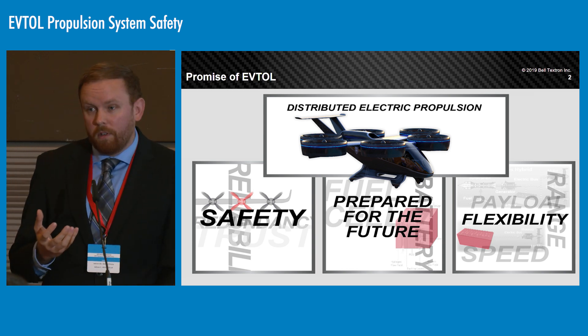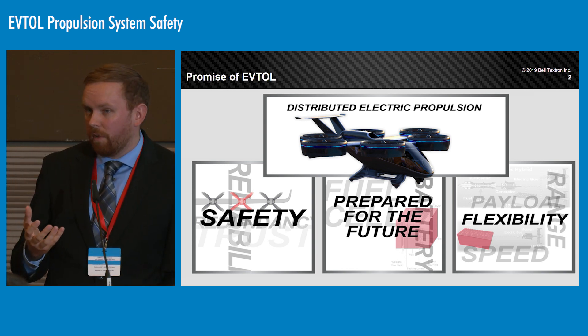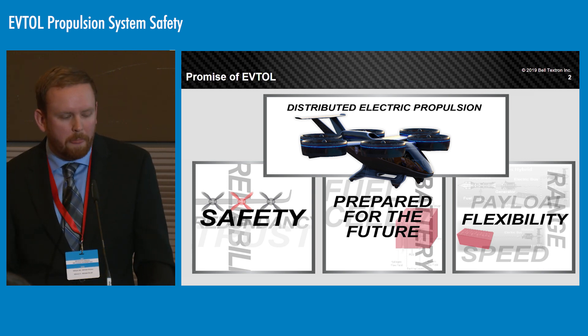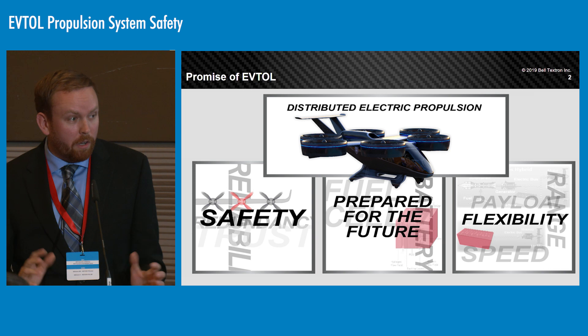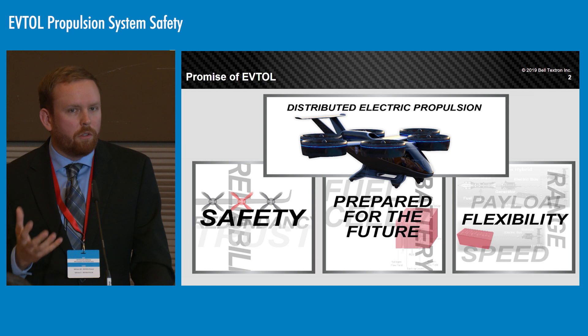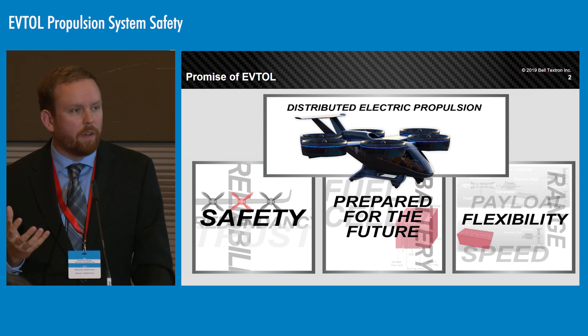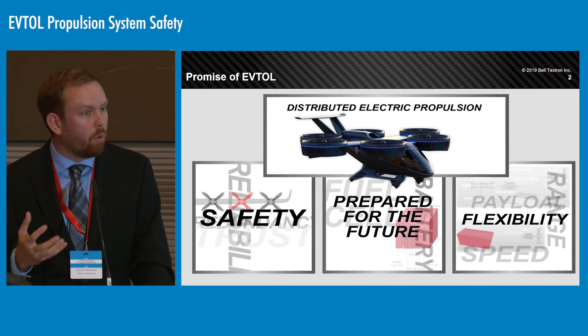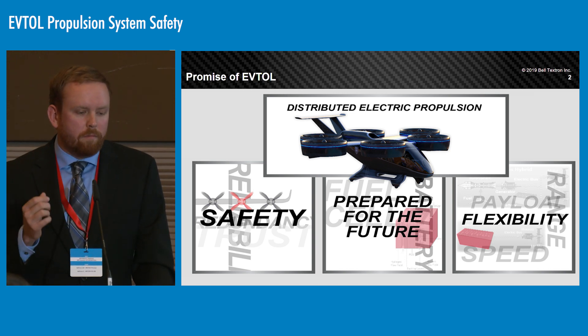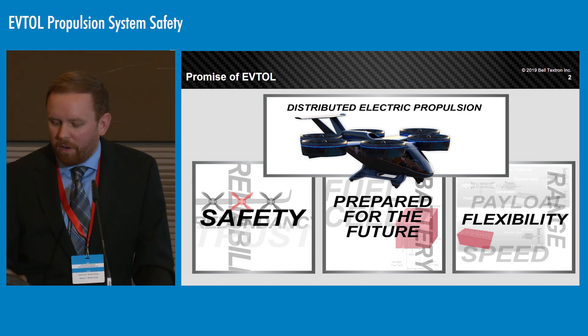One of those technologies is electric propulsion, and another associated with it hand in hand is distributed propulsion. They're really exciting — there are a lot of different ways we can use them, and it's exciting what we can do to unlock different configurations of aircraft that formerly weren't possible with legacy technologies. But they're not necessarily the magic bullet for everything.